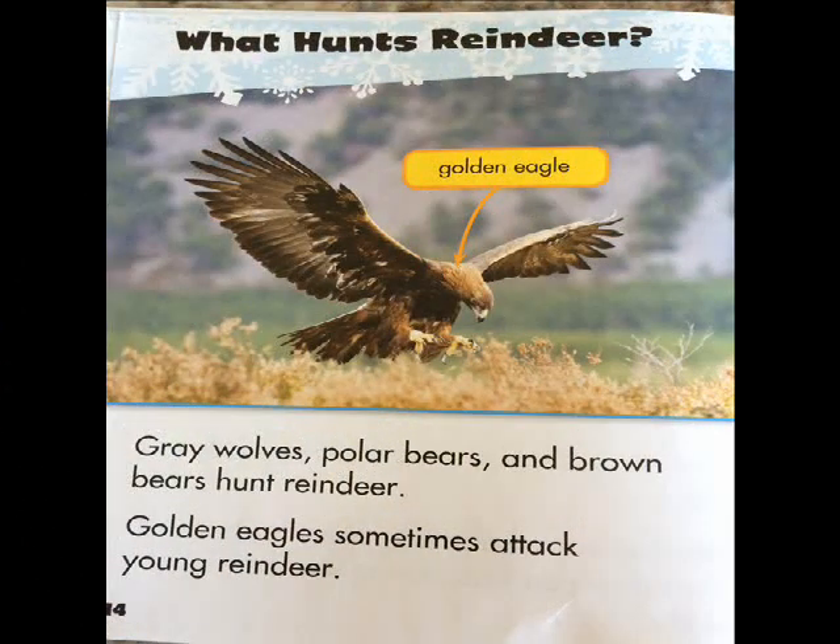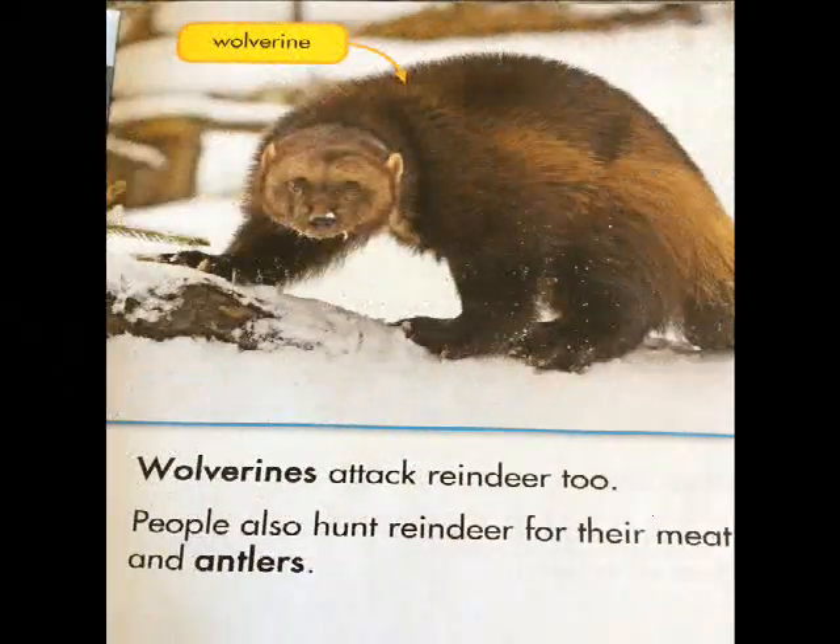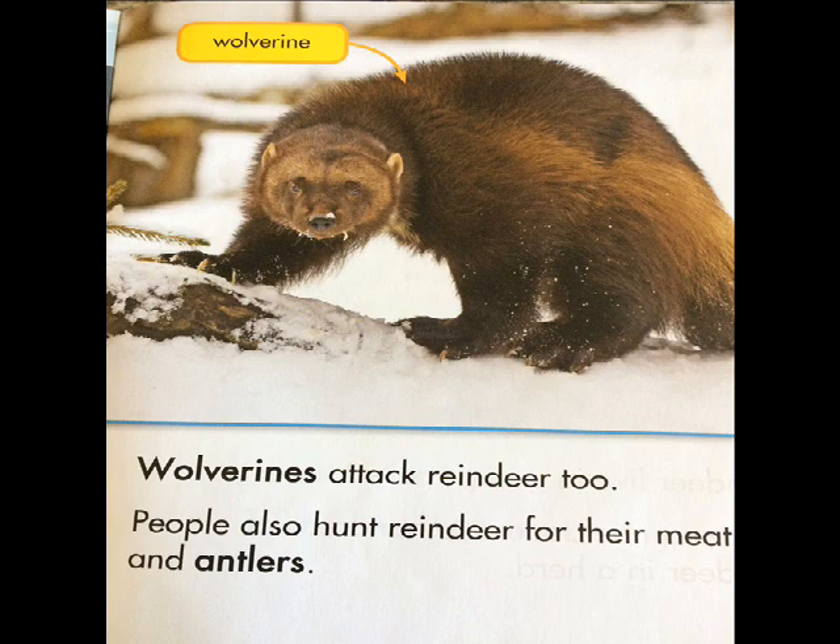Gray wolves, polar bears, and brown bears hunt reindeer. Golden eagles sometimes attack young reindeer. Wolverines attack reindeer too. People also hunt reindeer for their meat and antlers.